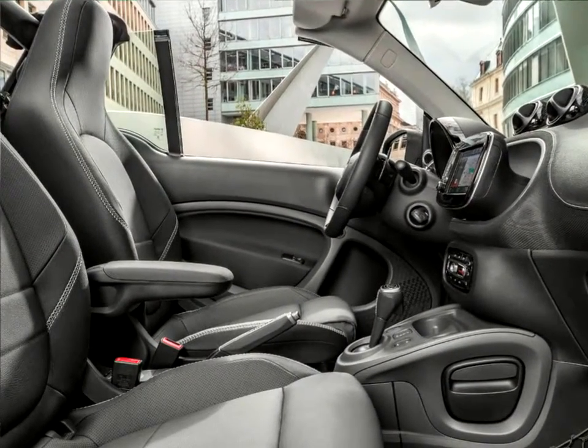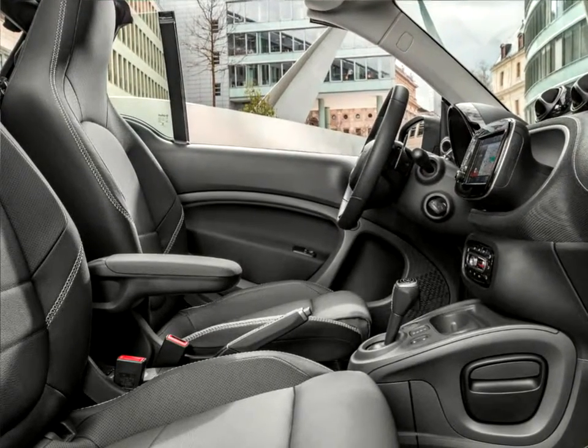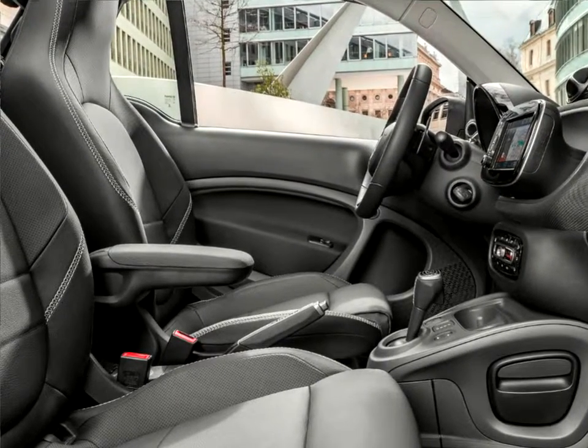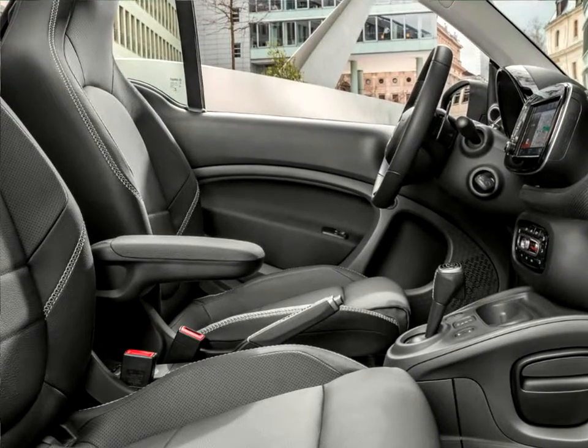All Smart Brabus models come as standard with a lockable glove compartment, the cool audio package, and the proximity warning function.